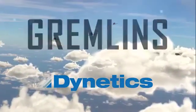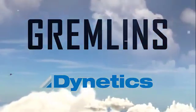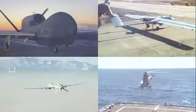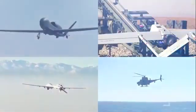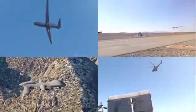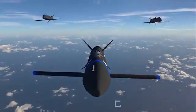Dynetics is developing Gremlins technology for DARPA to shape the future of unmanned airborne operations. These operations are growing in scope and scale. The warfighter is increasingly counting on unmanned systems in contested environments to counter the rise of threat technologies. Gremlins is here to address these demands.